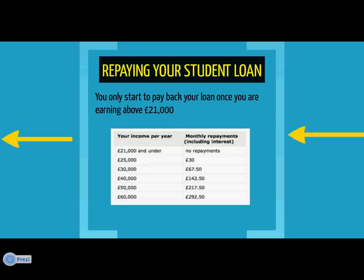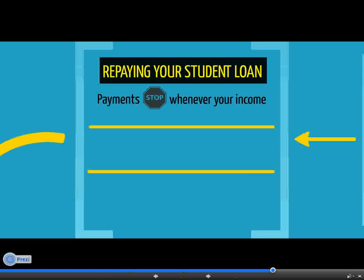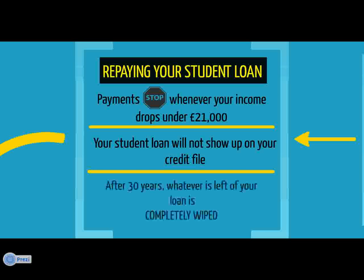You only start to repay your student loan in the April after you graduate or leave university, and even then you'll only start making repayments if you're earning over £21,000 a year. Unless you're self-employed, repayments will be deducted from your salary automatically, and the amount you repay depends on how much you earn. Basically, you'll pay back 9% of whatever you earn over £21,000. For example, if you earn £25,000 per year, you'll pay back 9% of £4,000, which works out at £30 a month. Loan repayments stop whenever your income drops under £21,000, and having a student loan doesn't affect your credit rating. Also, after 30 years, regardless of how much you've paid back, the remaining debt is completely wiped.